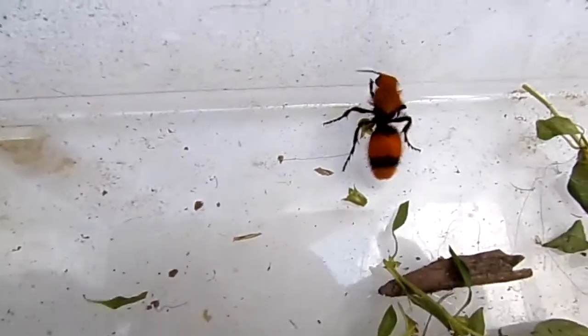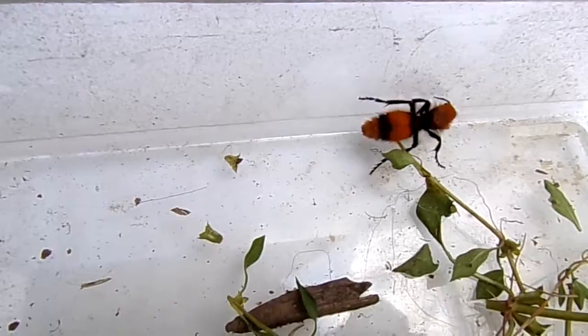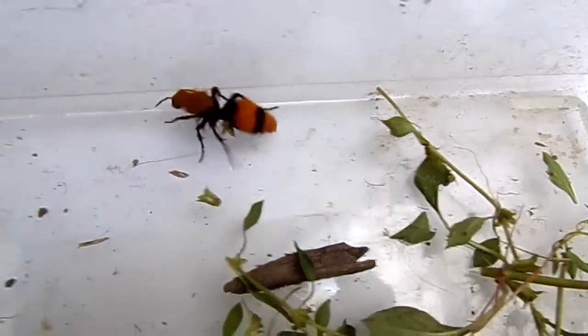But it's a pretty cool little ant. This one's a female because she doesn't have wings — only the males have wings.